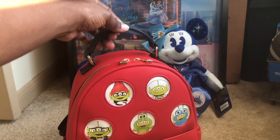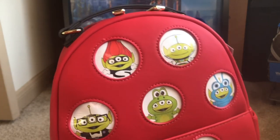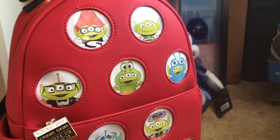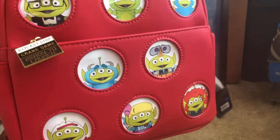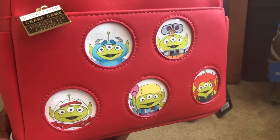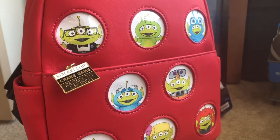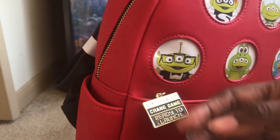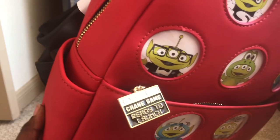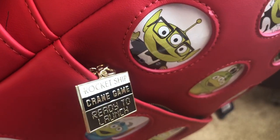At the top we have the handle, which I'm glad is flat because I don't like when handles are sticking up — that's just not my thing. You can see the different characters on it. I think some people who got this bag weren't too excited when they got it, but I love it. I plan on collecting every single Funko. Right here we have the charm for the top zipper — it says 'Rocket Ship Crane Game, Ready to Launch.'